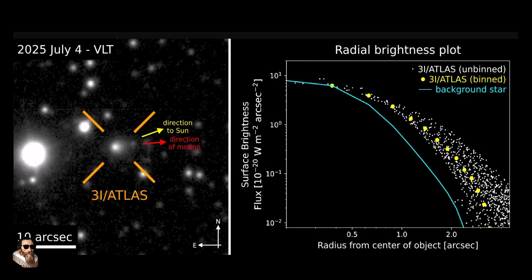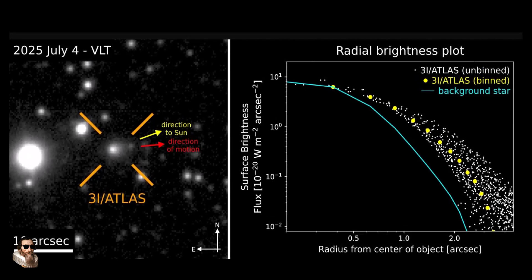Normally, a comet's plasma tail would point away from the sun, and this is due to solar radiation and the solar wind.